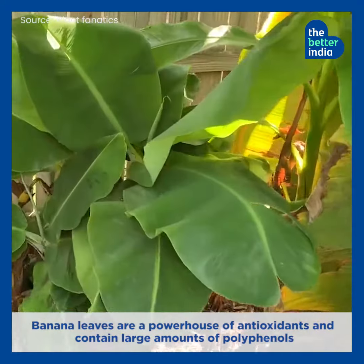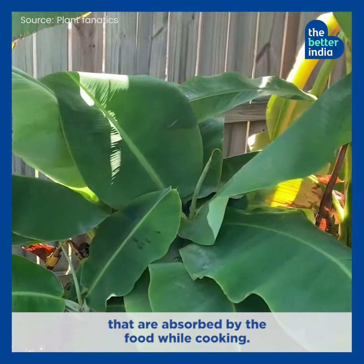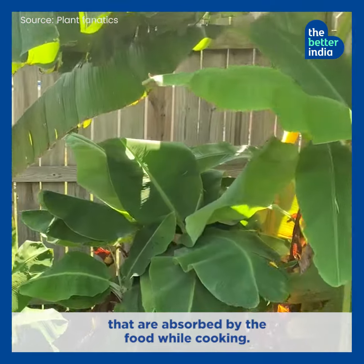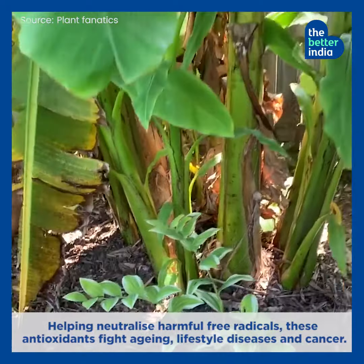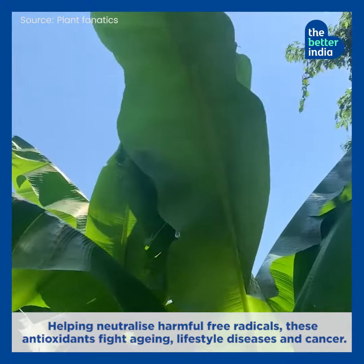Banana leaves are a powerhouse of antioxidants and contain large amounts of polyphenols that are absorbed by food while cooking, helping neutralize harmful free radicals. These antioxidants fight aging, lifestyle diseases, and cancer.